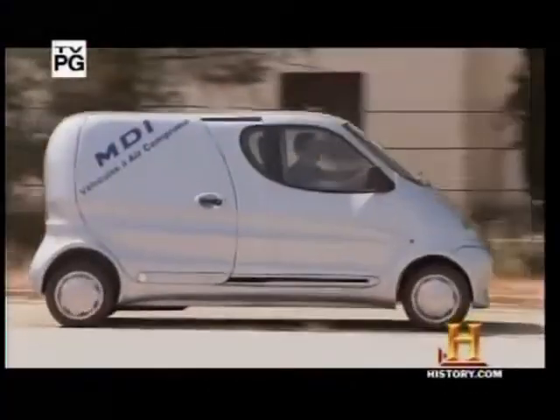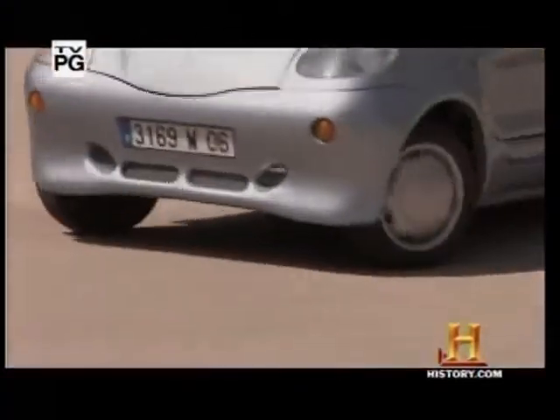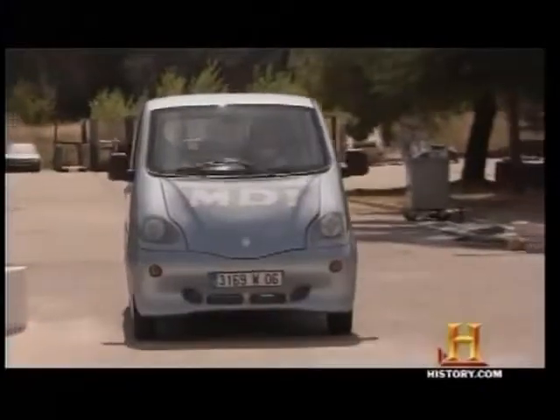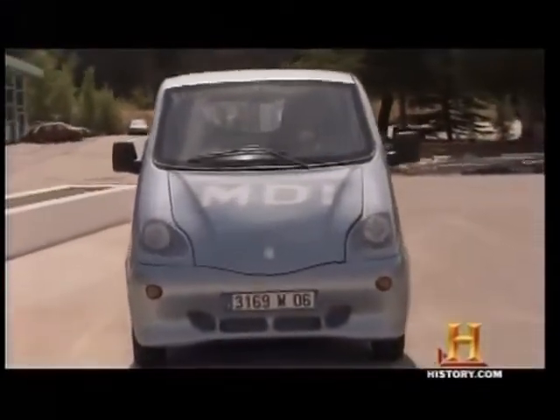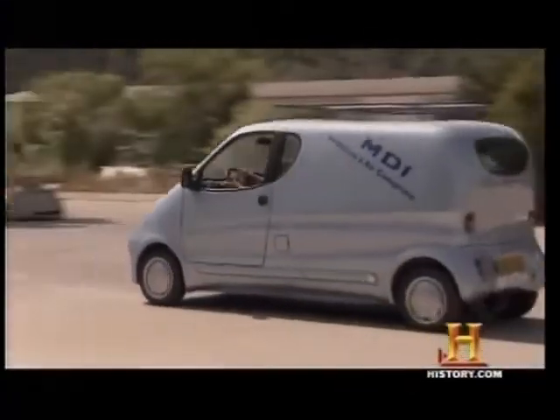Listen to the distinct sound of this pollution solution. It's a car that runs on compressed air, called a CAT for Compressed Air Technology. It's the result of 14 years of research and development by French engine designer Guy Negra. With the CAT, Negra has created a car that produces zero emissions.